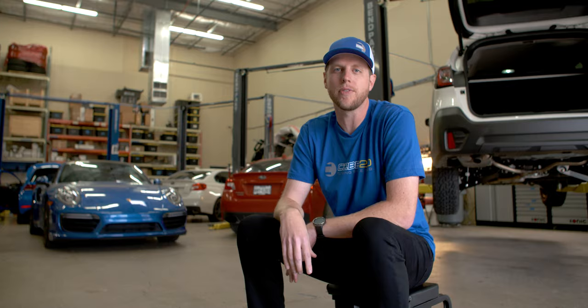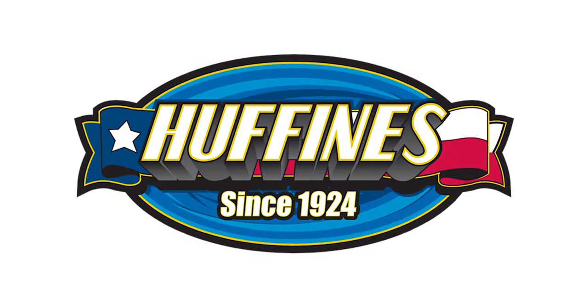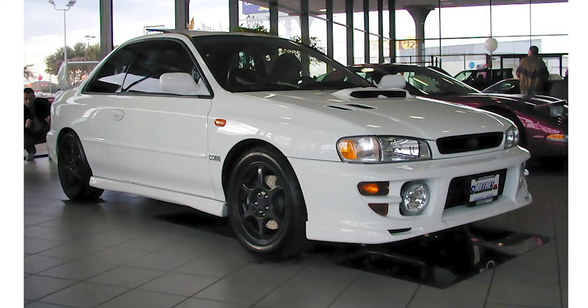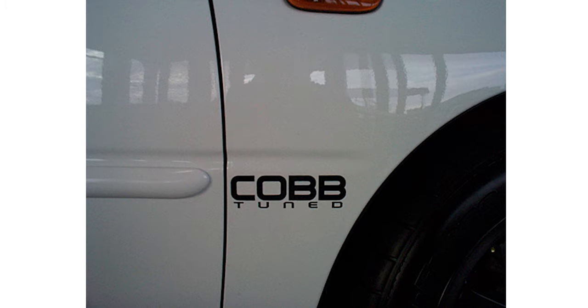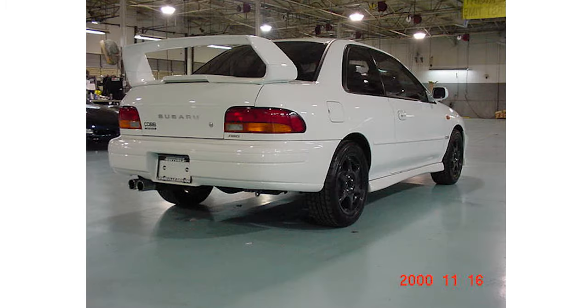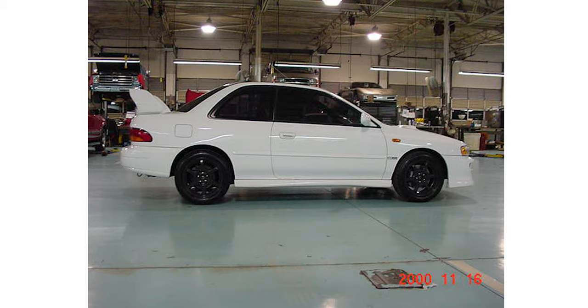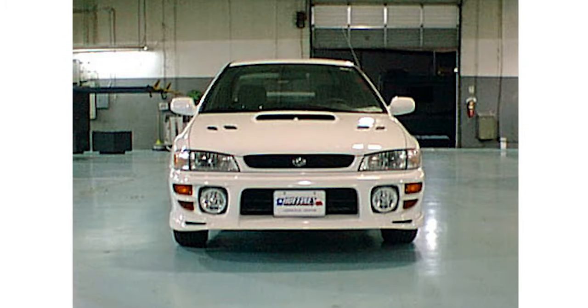A lot of you may not know that back in the day, the Huffine Subaru dealership in the Dallas area actually teamed up with Cobb to sell a limited run of modified 2.5 RS under warranty. The cars were outfitted with a nice combination of OEM Japanese market-only STI parts and some custom Cobb tuning performance upgrades.